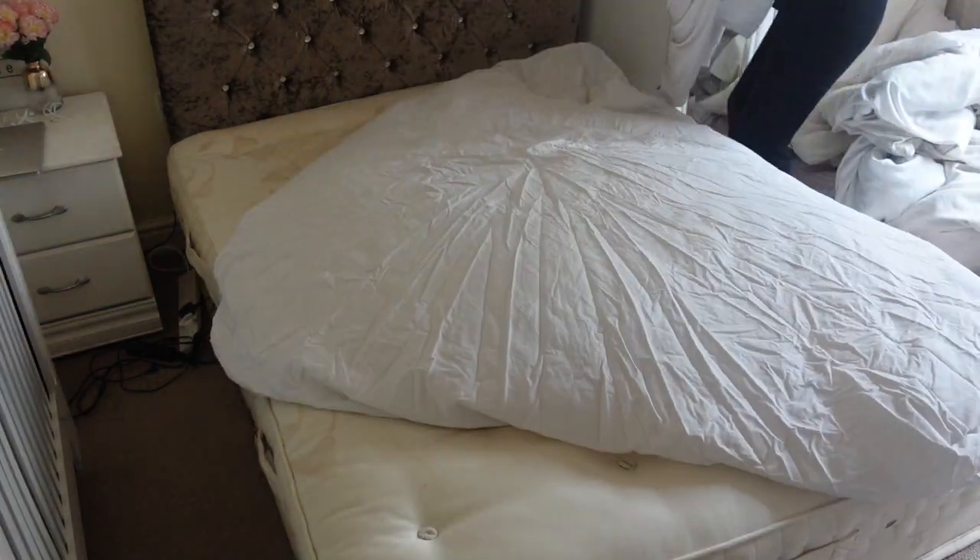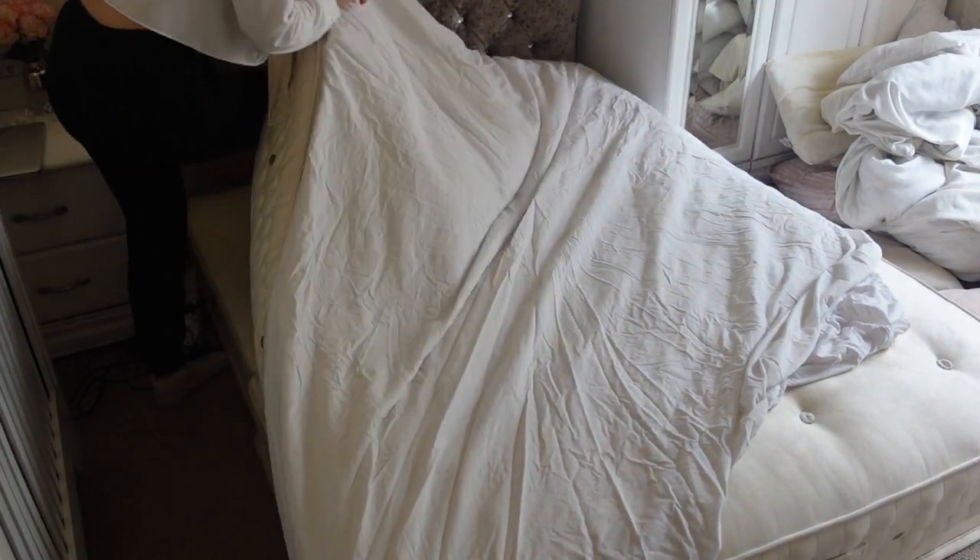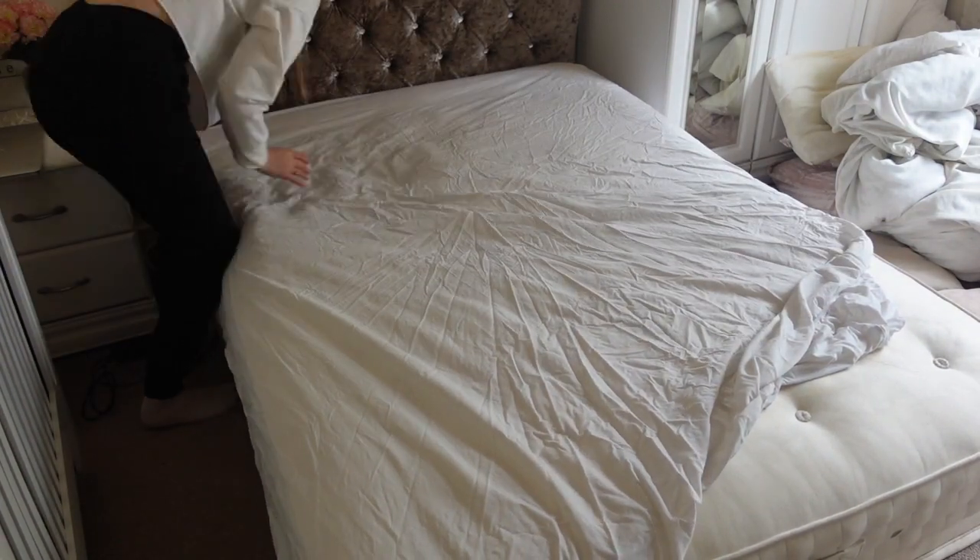Once I'm satisfied that the bed is nice and clean, now it's time to put some new sheets on and then put my pillow arrangement on there.